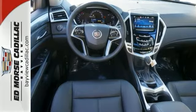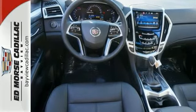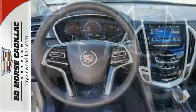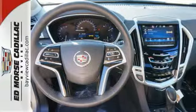Inside you will enjoy climate control, Bose sound, the CUE information and media control system, as well as OnStar with 4G LTE capability. Talk about grabbing attention.